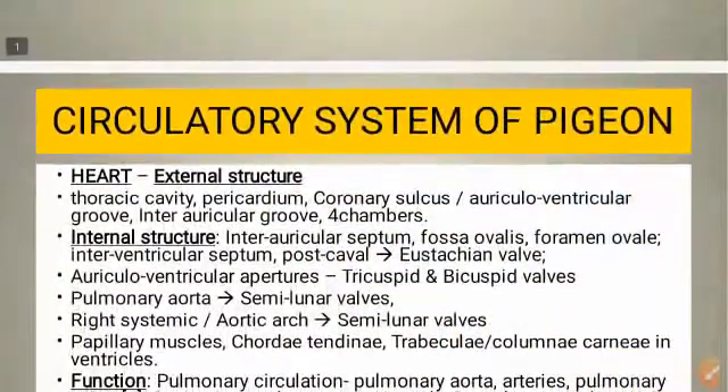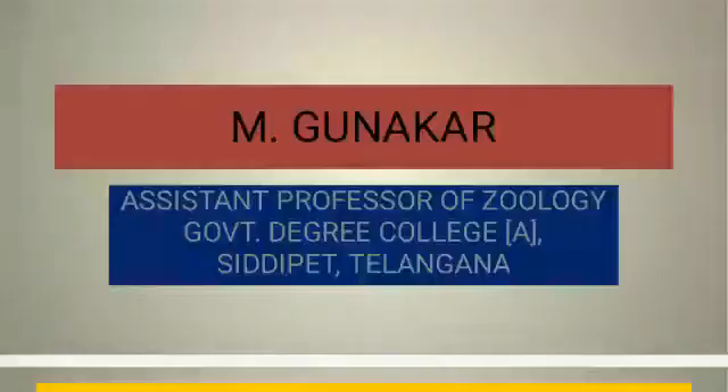Today, let us discuss the circulatory system of pigeon. The circulatory system of pigeon, and birds in general, consists of heart, arteries, veins, lymphatic vessels, and blood.